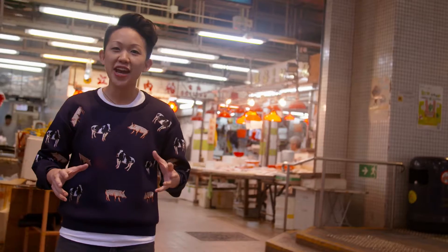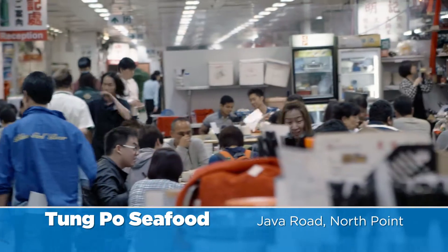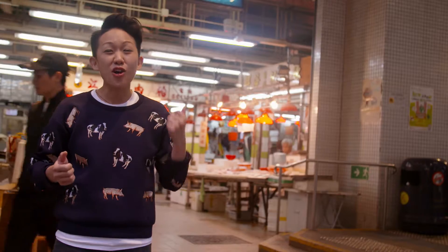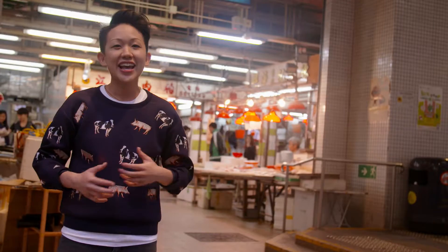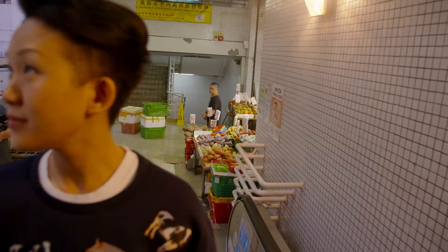Tonight, I'm taking you guys to the funnest place to have seafood in Hong Kong. Tong Po Seafood Restaurant is known for their creative way of cooking seafood. It's also super fun because you drink beer out of bowls, you open beers with your chopsticks, and it's a great time. So we're going to go upstairs, meet some of my friends, and have a good time tonight.